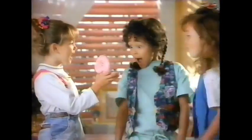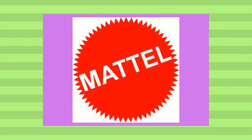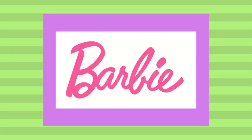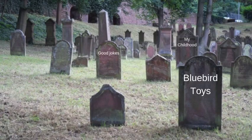Polly Pocket blew up in a big way and in fact saved the Bluebird toy brand. They became so popular that Mattel, of Barbie fame, came sniffing around looking to obtain the brand and Polly Pocket for themselves. Bluebird held out until 1998, until finally Mattel bought them out, ending Bluebird for good. RIP Bluebird Toys, we hardly knew you.